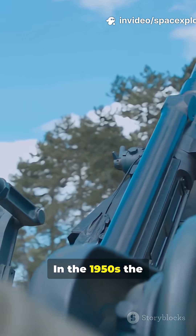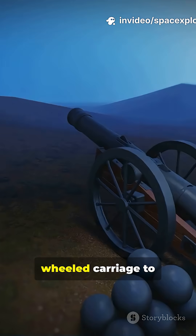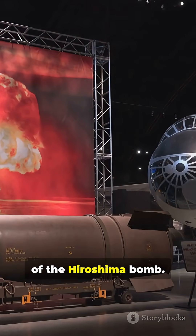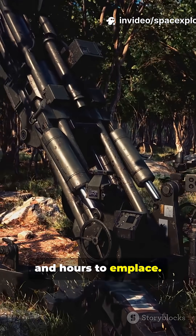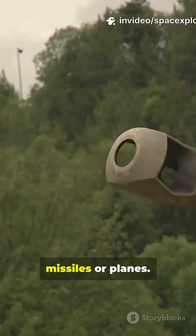In the 1950s, the Army mounted a 280mm cannon on a giant wheeled carriage to fire a 15-kiloton nuclear projectile — roughly the power of the Hiroshima bomb. It needed a whole crew, special transporter trucks, and hours to emplace. The idea: deliver tactical nuclear firepower without missiles or planes.